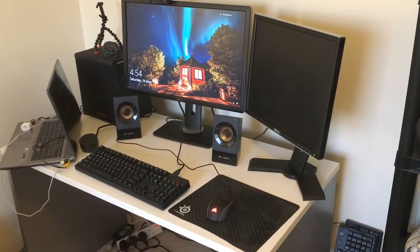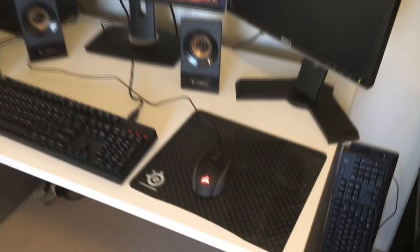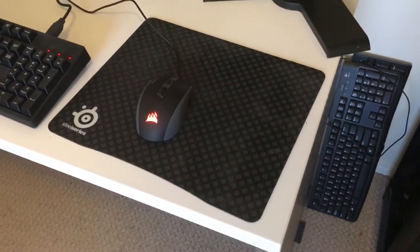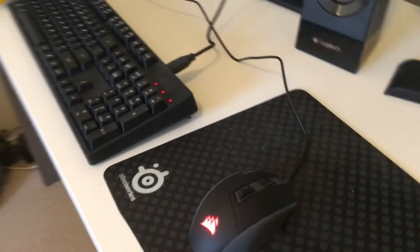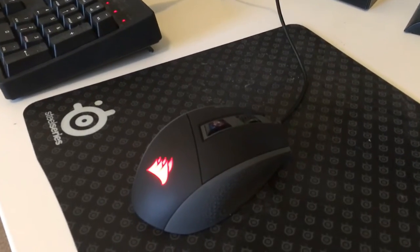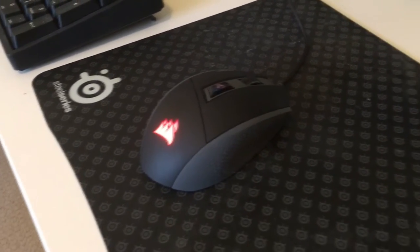Moving on to the bit you probably care about. This is the desk, so let's start with this SteelSeries mouse mat. This is left over from when I used to have the SteelSeries Fnatic mouse. I have now replaced this with the Corsair Qatar mouse — so much better. A review is coming shortly.